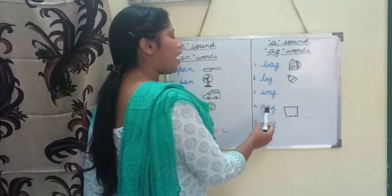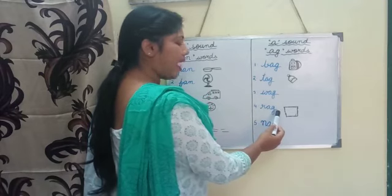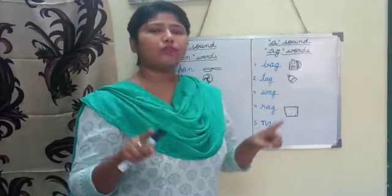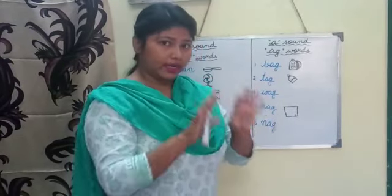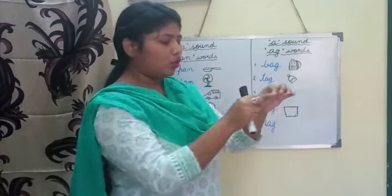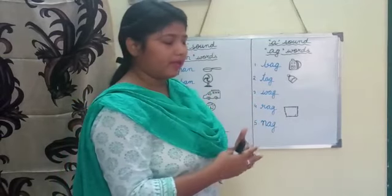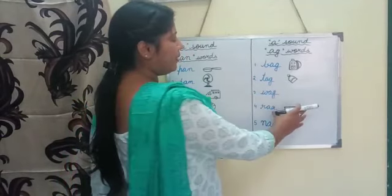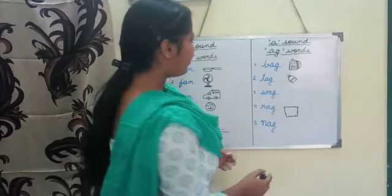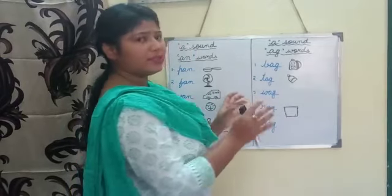Number four: r-a-g, rag. What is the meaning of rag? The meaning of rag is a piece of old cloth — specially torn from some other big piece of cloth. And we use that piece of cloth for cleaning and dusting. So rag means a piece of old cloth.